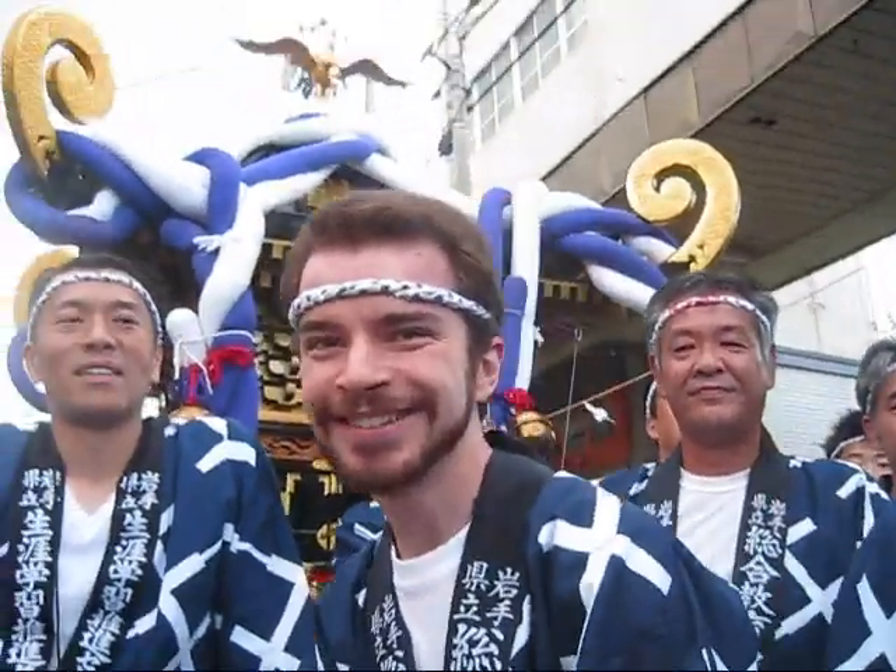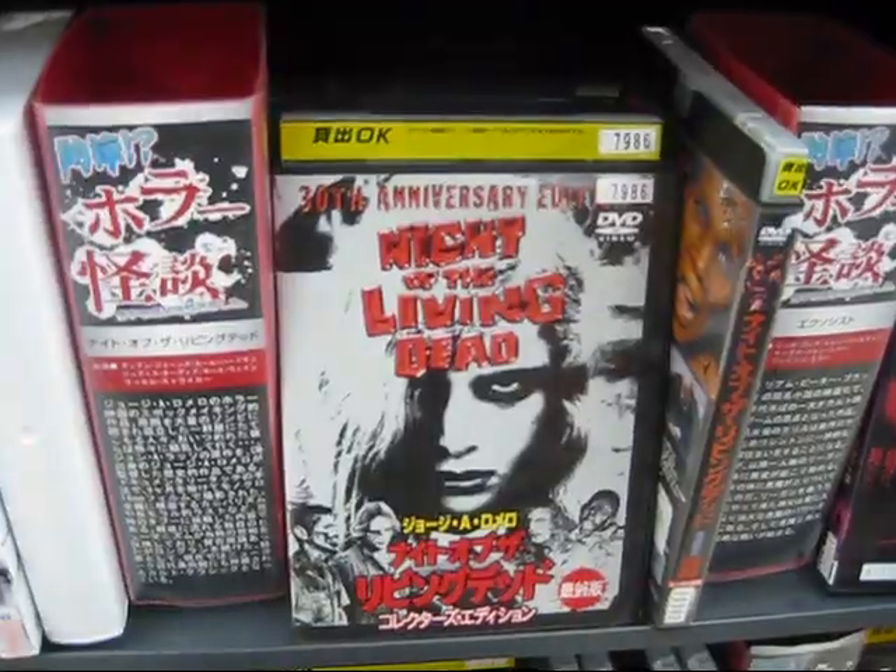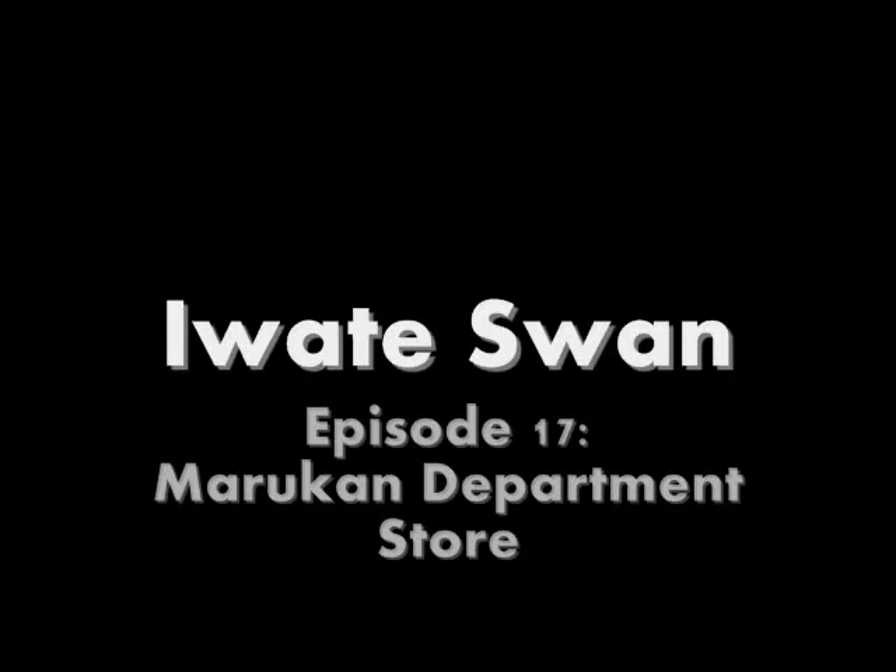Everywhere I go, there's always little kids crying. Iwate Swan. Hey gang, welcome back to Iwate Swan.